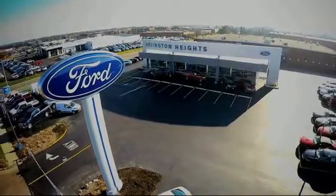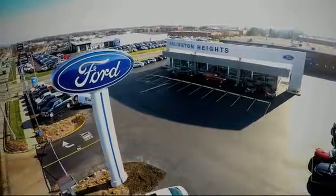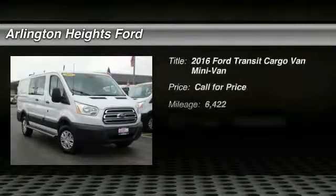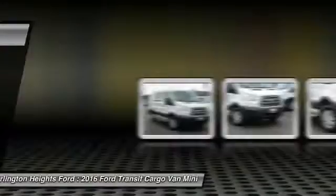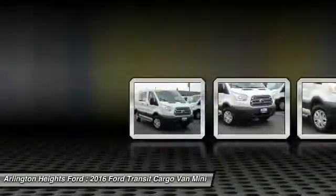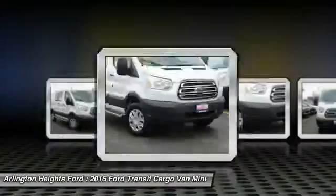For the best price, selection, and service, visit Arlington Heights Ford. Don't miss this vehicle. Make a great choice today with this must-have ride. Learn more about this vehicle by contacting the dealership today and complete your driving dreams.